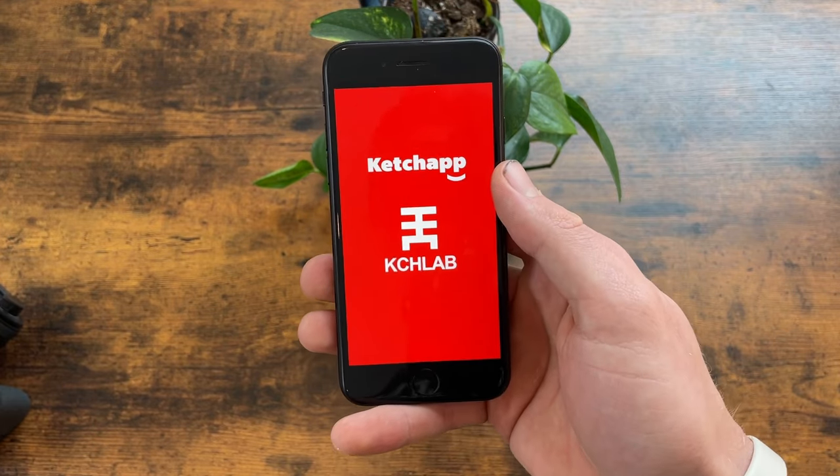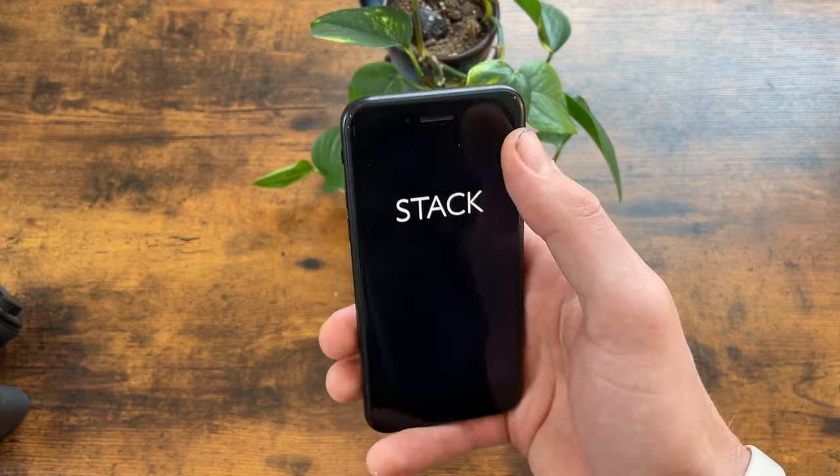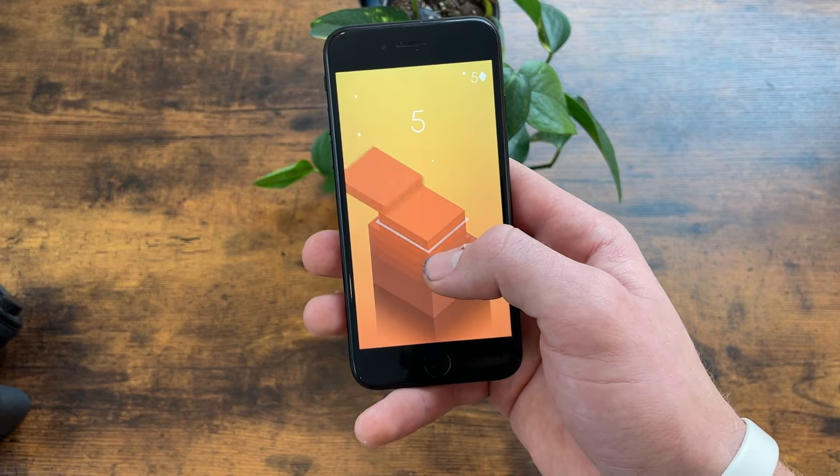It's a 4.7-inch LCD with 750 by 1334 pixels, and it is locked in at 60 hertz. Honestly, the 60 hertz feels fine. Yes, it is a cheaper screen, and for outdoor use it has a max brightness of 625 nits — still usable for me in sunnier environments.